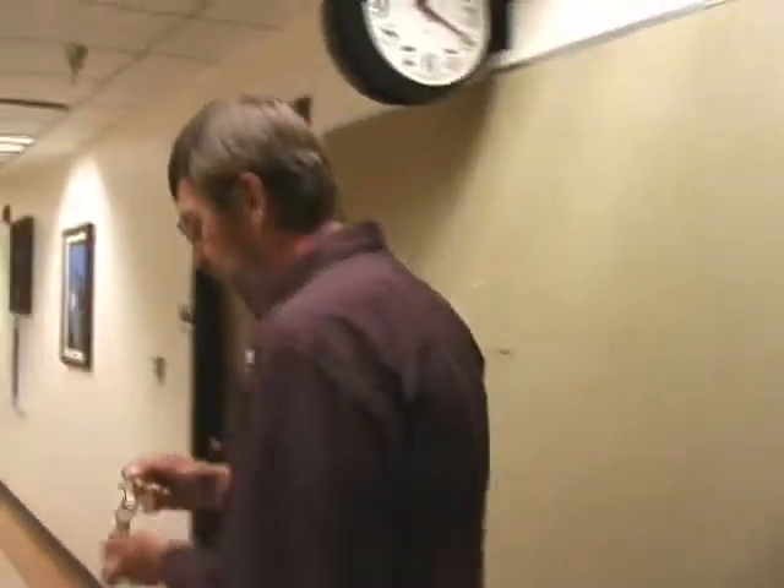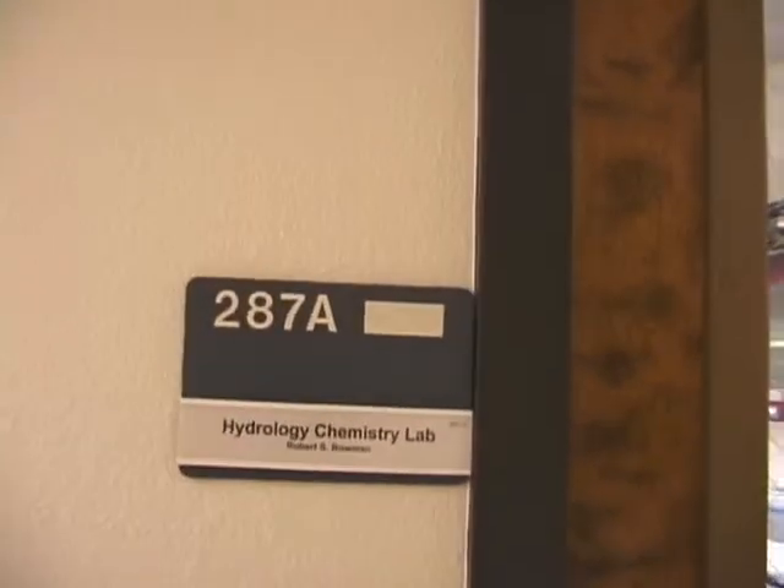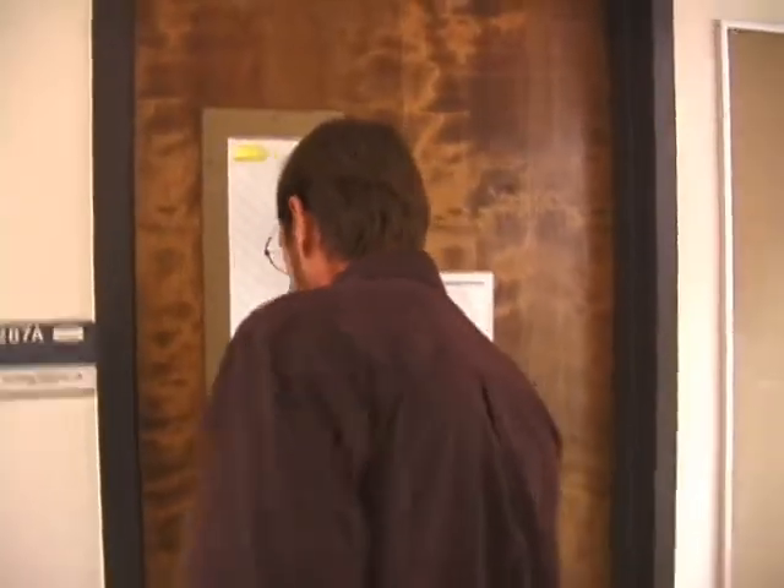I'm going to start by going into my own research lab and showing you a little bit of instrumentation, and I'll say a few words about my personal research, and then we'll head upstairs to look at a couple of the other research labs.